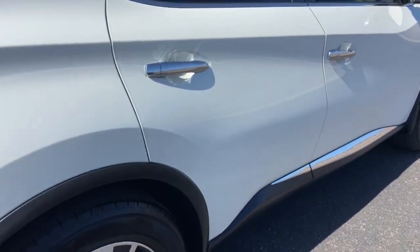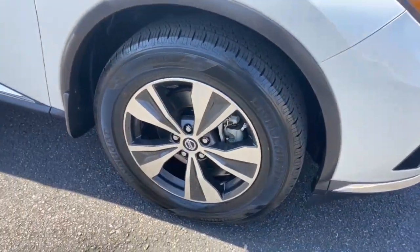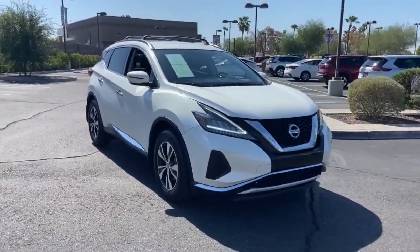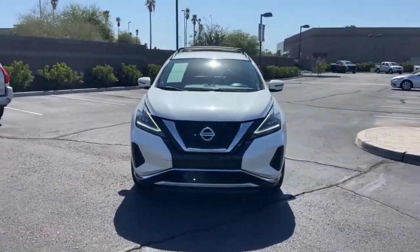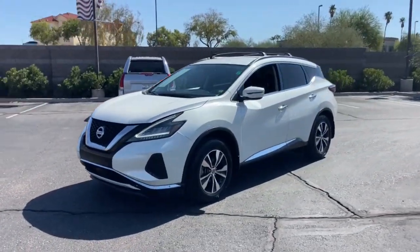These are just some of the great options this vehicle comes with: pre-collision system, keyless entry, backup camera, satellite radio, power passenger seat, remote engine start, keyless start, Bluetooth connection, steering wheel audio controls, and power driver seat.